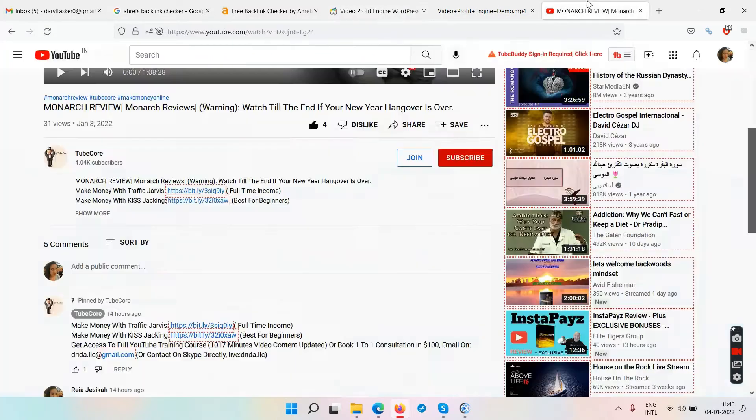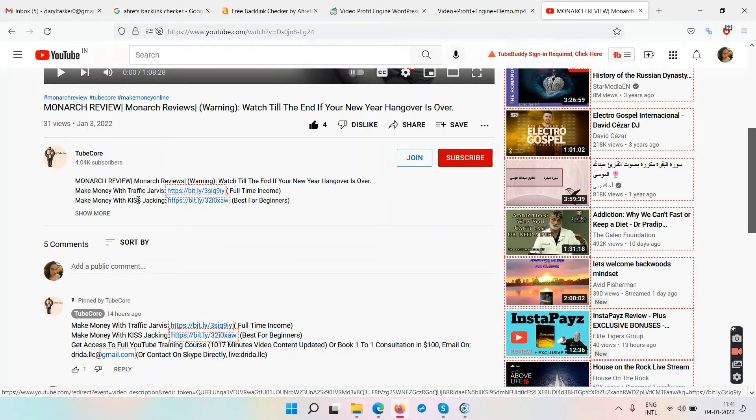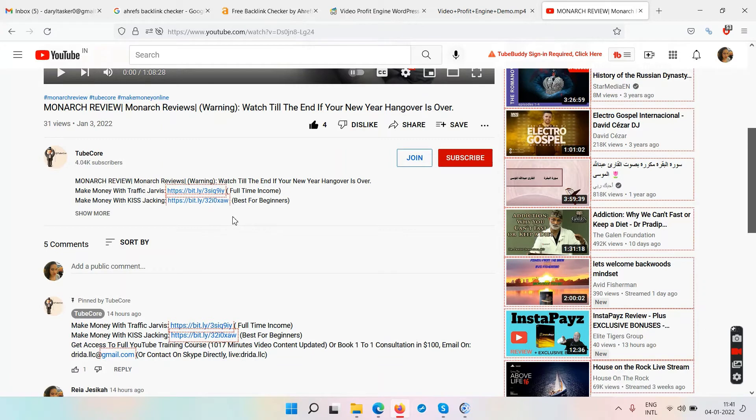Make sure you subscribe to my YouTube channel. Down in the description you'll find links: 'Make Money with Traffic Jarvis' and 'Make Money with Kiss Hacking.' The traffic service helps get your YouTube channel monetized within a month, and Kiss Hacking — Keep It Simple Stupid — teaches you how to make money by creating review videos.